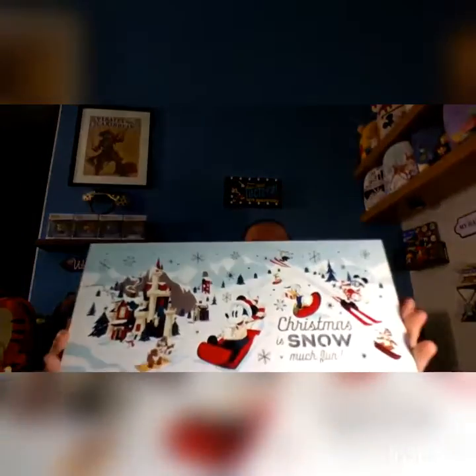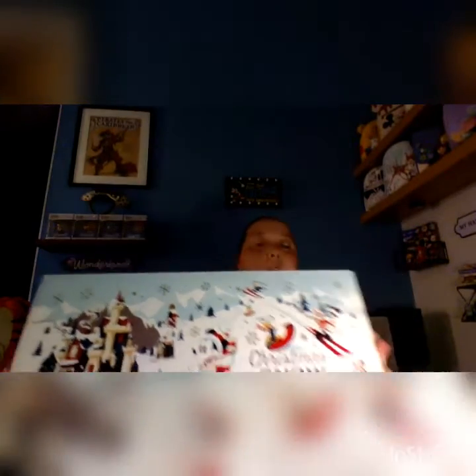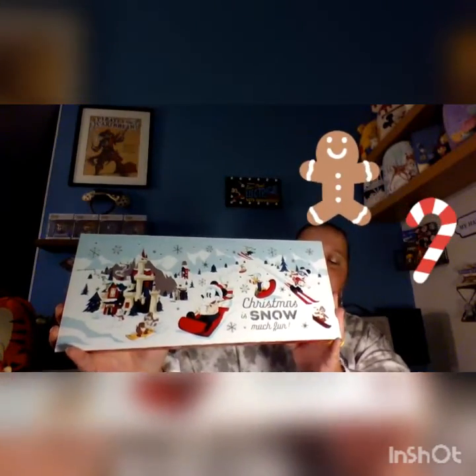At the outlet store in the Citadel Outlets Disney Store, we did pick up this holiday Disney Christmas picture. It does light up — unfortunately I've got to get batteries in there. It was on clearance. I want to say we got it for around $89.00. It was a good deal.